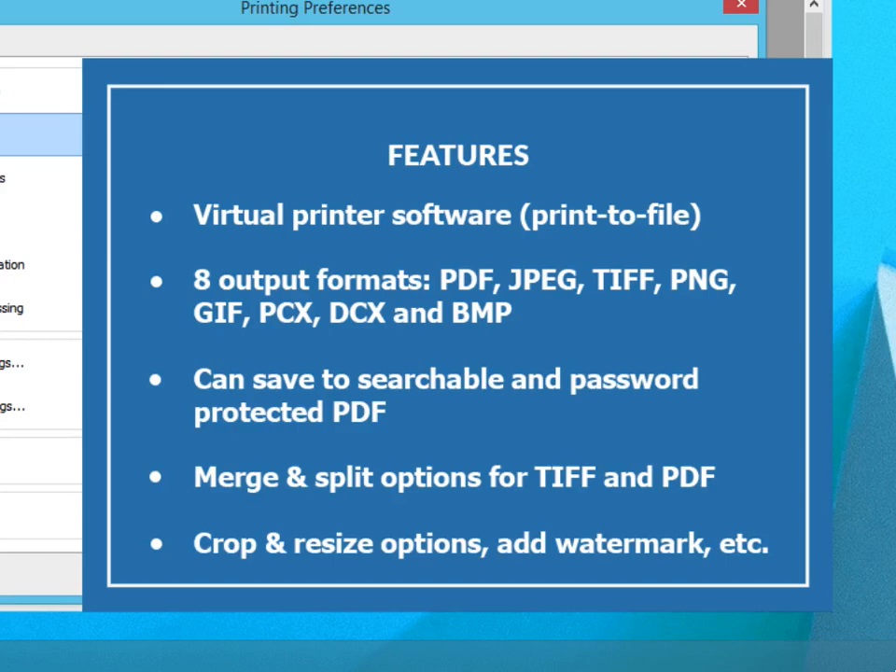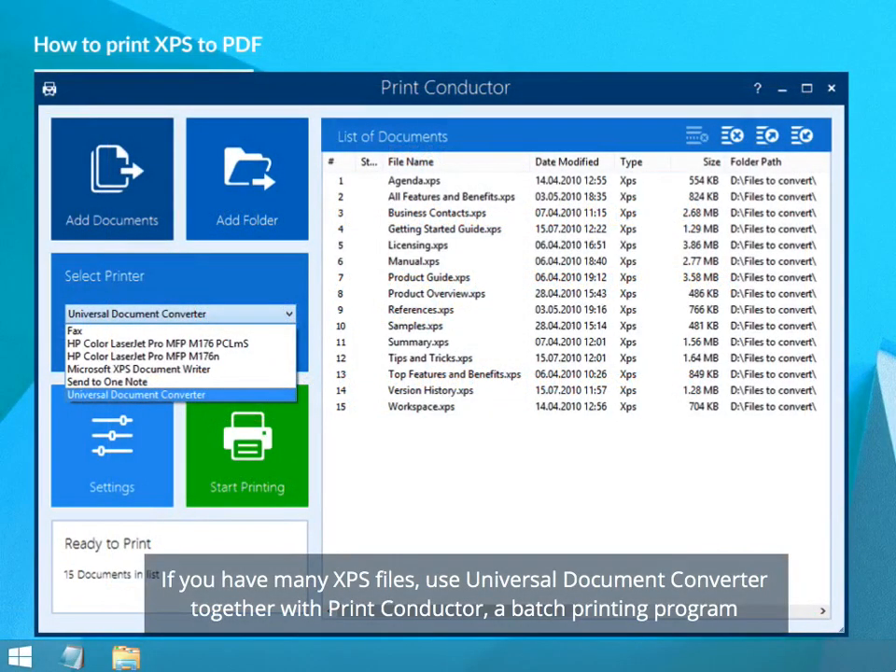Crop and resize options, ability to add watermark, set image quality, page size and resolution. If you wish to convert multiple XPS files, use Universal Document Converter together with Print Conductor.